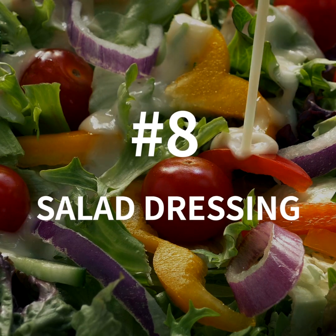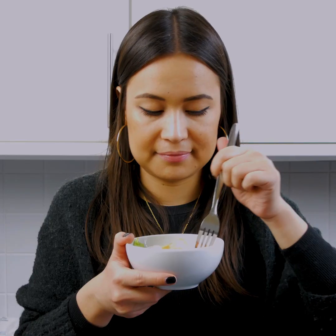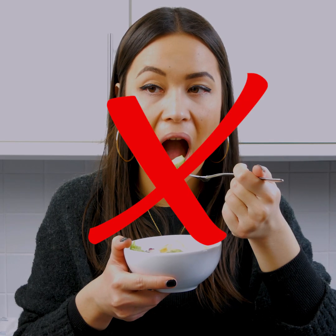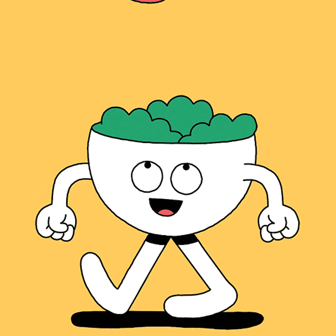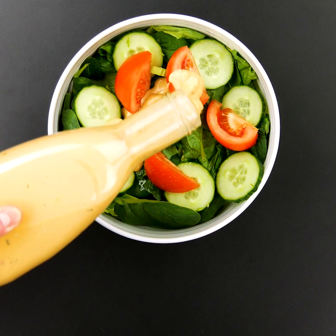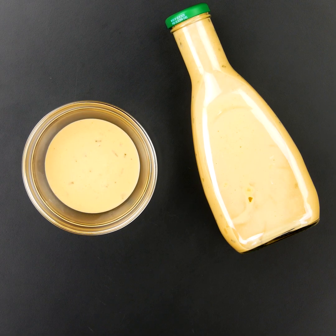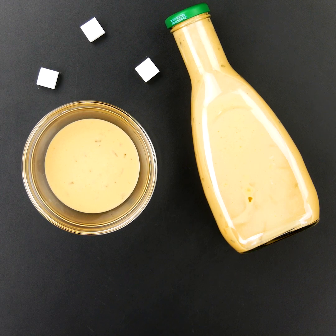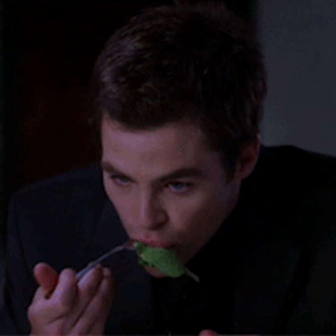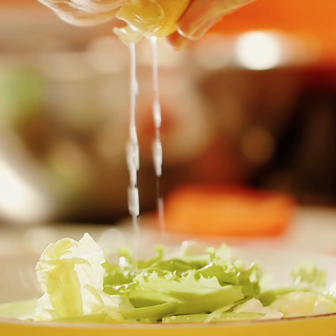Number 8: Salad Dressing. Surely eating salad is a sure-fire way to stay sugar-free? Sadly not. The sugar and all those nasty calories lie in the dressing, so think twice before drowning your salad in the stuff. The worst culprits, such as sweet and sour and ranch dressings, contain more than three sugar cubes per two tablespoon serving. To avoid a bland, undressed salad, simply use extra virgin olive oil or lemon juice instead.